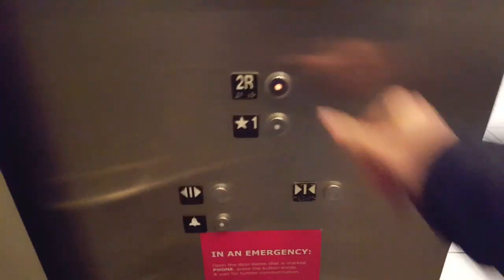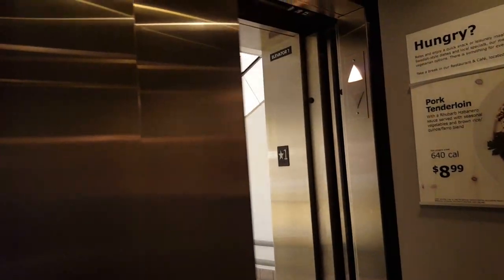This is the elevator at the IKEA store in Covina, California. We are on the Schindler Elevator.